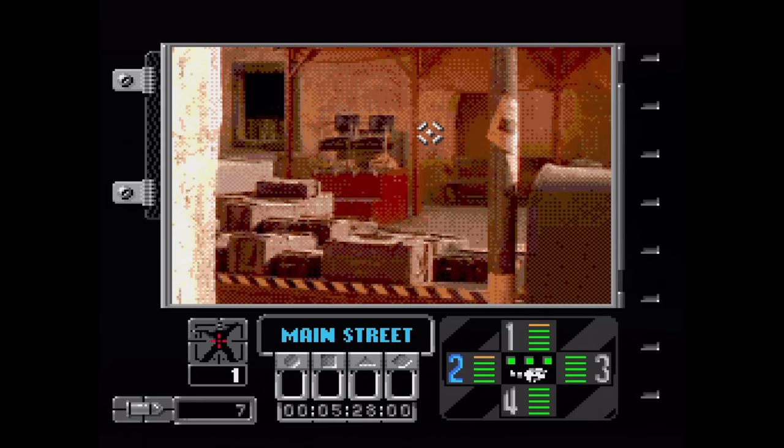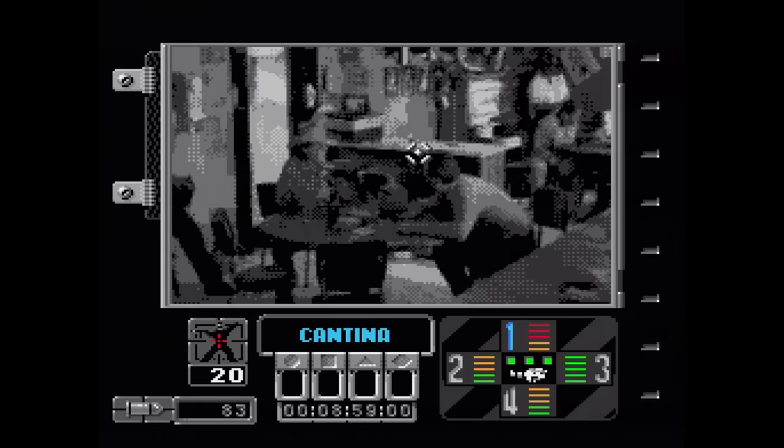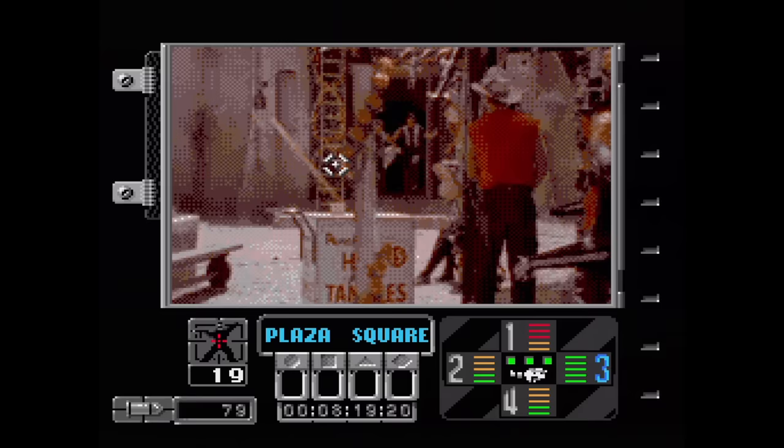Ground Zero Texas is another FMV game where you're shooting aliens disguised as humans with a reticle. It's one of those room switching games, but at least there are only four angles here. The more damage your camera takes, the harder it is to see out of them until it gets repaired. Overall, it's unsurprisingly not good.